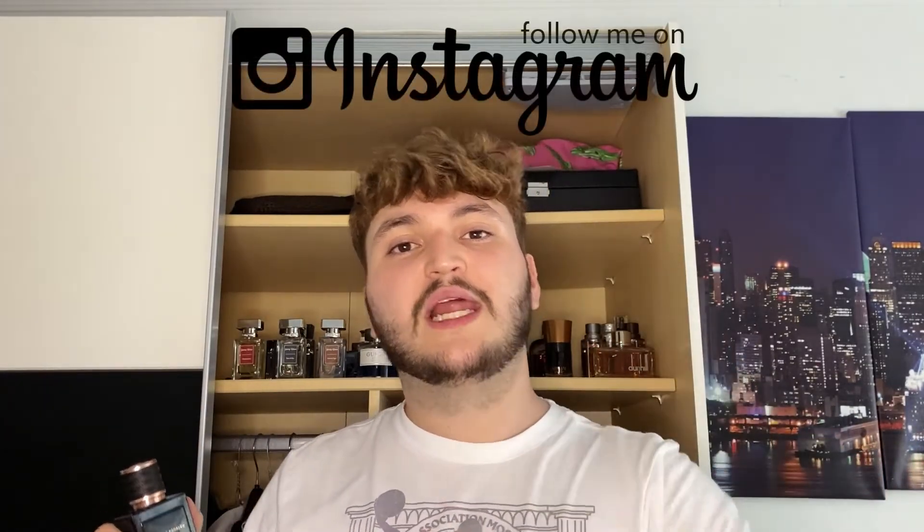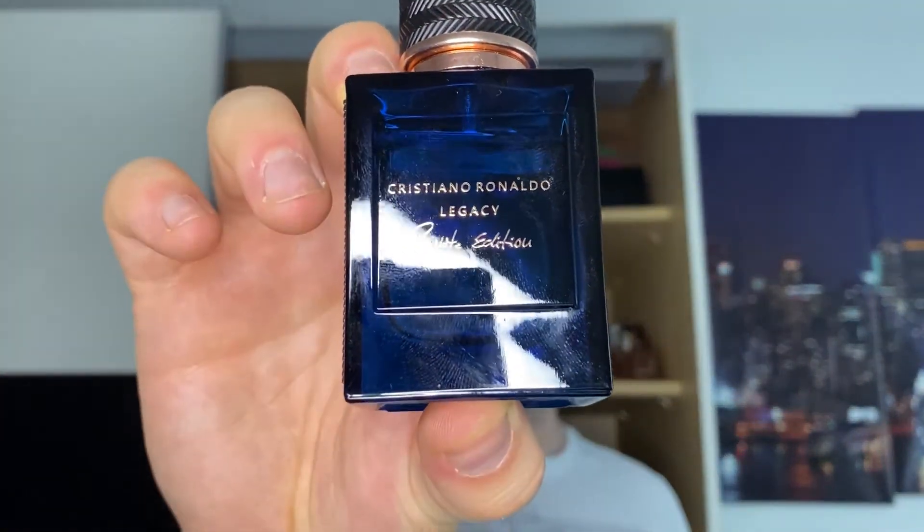For the price — 11 bucks for 30ml and $30 for 100ml — it's unbelievable. If you're looking for a colder weather fragrance, just get this and let me know how you like it. The first spray is spicy with a lot of woods, but once it dries down you get a lot of sweetness. Even the 30ml for $11 is worth it. Drop your thoughts in the comments or hit me up on Instagram, which is linked in the description. This is my number one spot: Cristiano Ronaldo Legacy Private Edition.